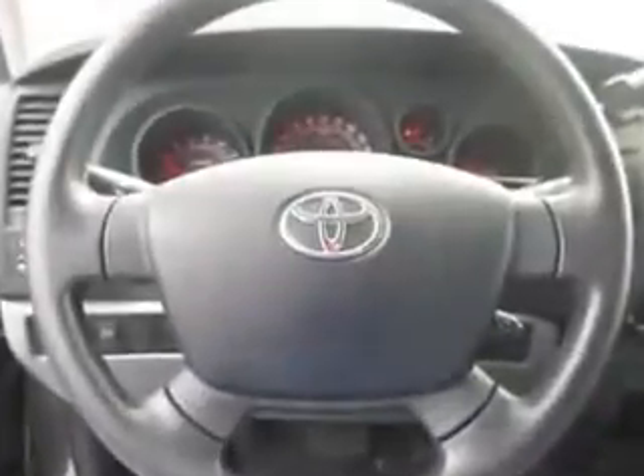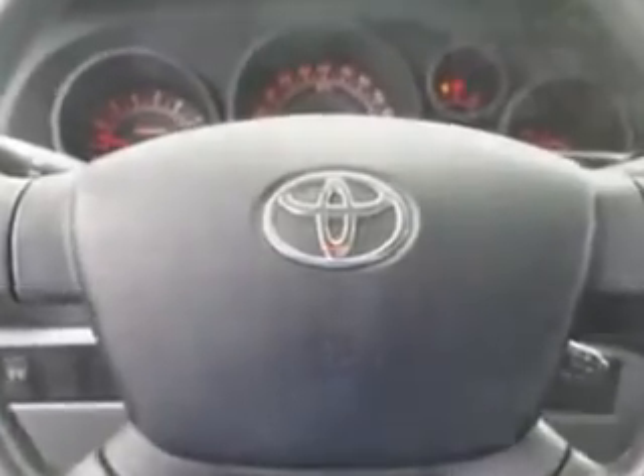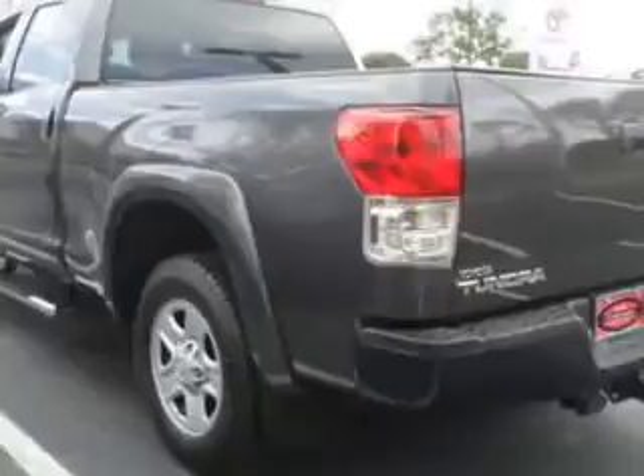Enjoy this utility truck with features like drivetrain with limited slip differential, traction control with trailer stability assist, halogen headlights, split front bench seat, headlights that are manual leveling, and much more. Get where you need to go, enjoy the drive, and have peace of mind in this 2012 Toyota Tundra.